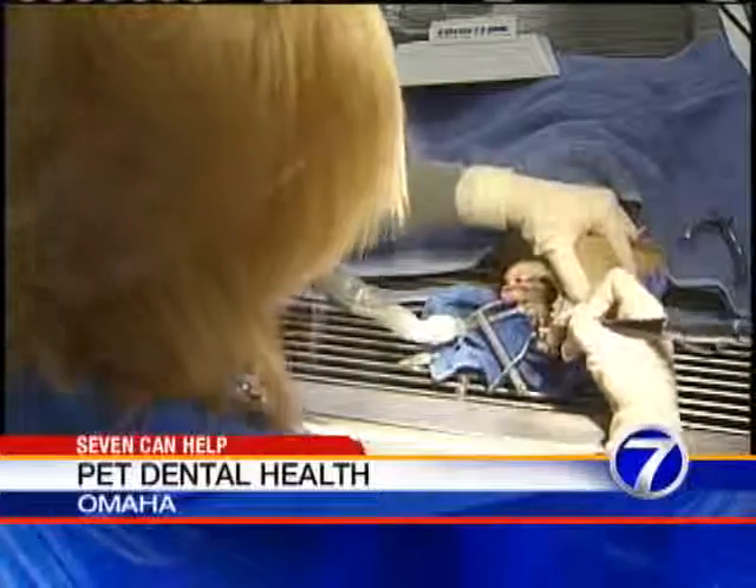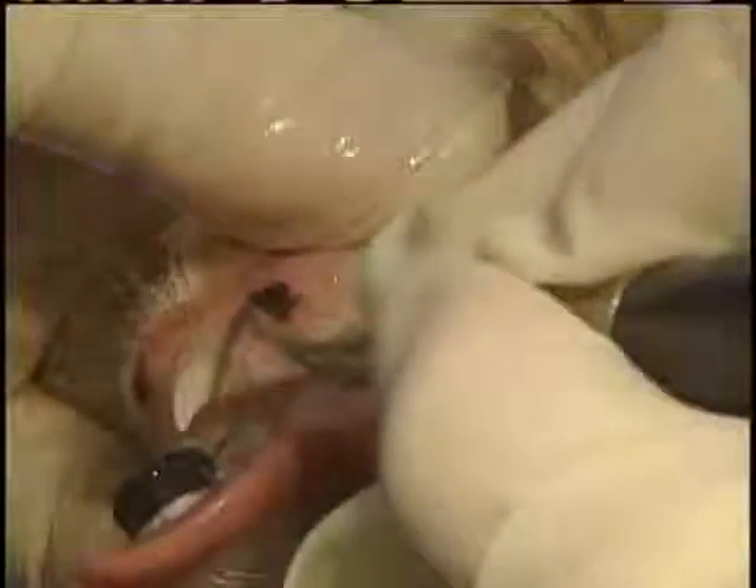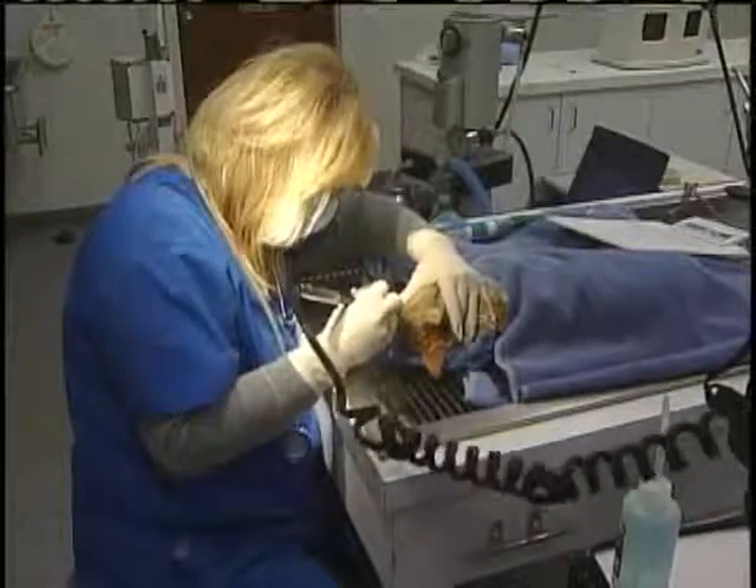This 4-year-old orange cat named Spaz is getting her teeth cleaned. Just like humans, good dental hygiene equals good overall health for pets.